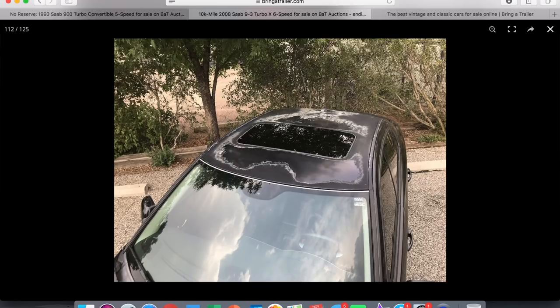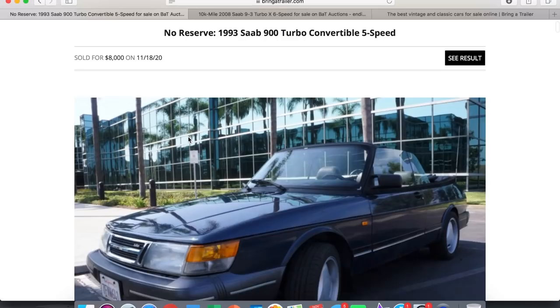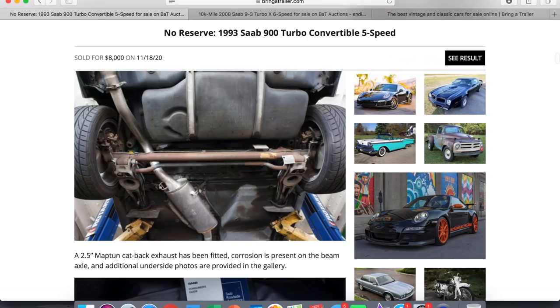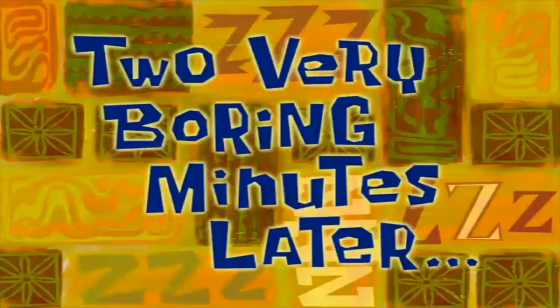I probably should have looked through the pictures more before making assumptions — now I can see why it was repainted. There's some pretty hideous sun fade, so maybe it did spend a lot of its life outside. I also noticed that another Saab — a 900 Turbo with super aero wheels in an absolutely gorgeous color — sold on Bring a Trailer earlier today for $8,000, with around 130,000 miles. I think that's a pretty solid price for a Bring a Trailer car.